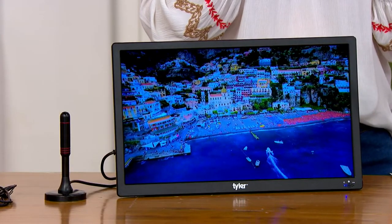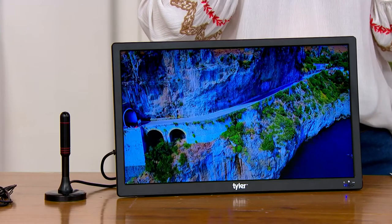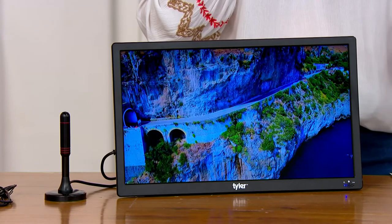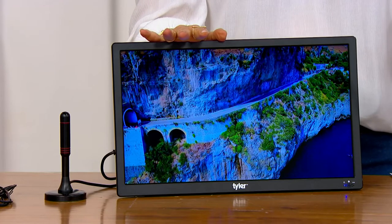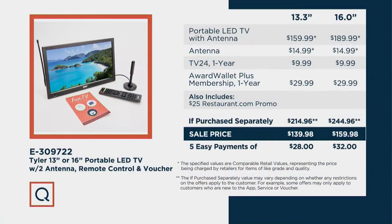Your item number is E309722. We have it available in the 13-inch, in which you're saving about $20 off the QVC price, or the 16-inch, in which you're saving $30 off the QVC price. Take a look at this purchases-separately value, because we're giving you the antenna, TV24 for a year, Award Wallet Plus membership for a year, and you're even going to get a $25 Restaurant.com promo — all in all, between $215 and $245 for a sale price of $140 or $160.